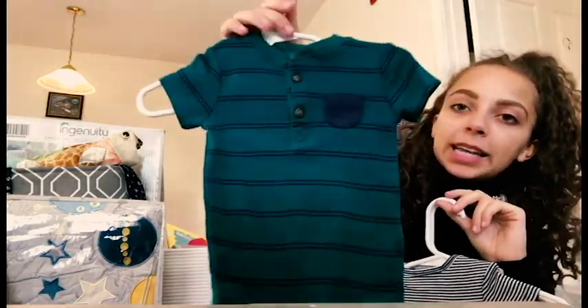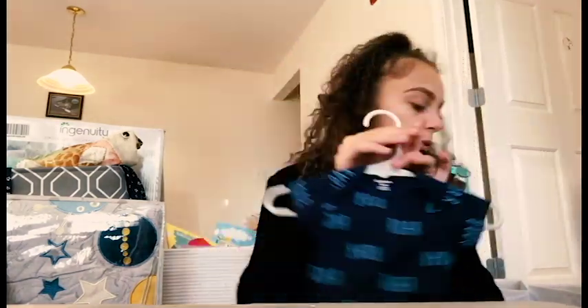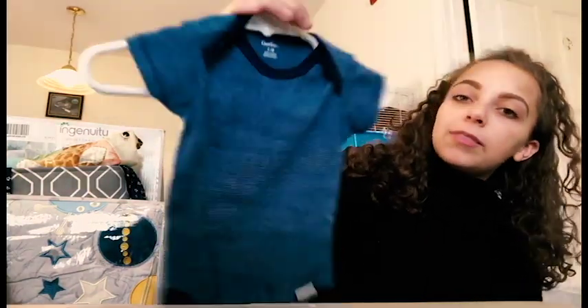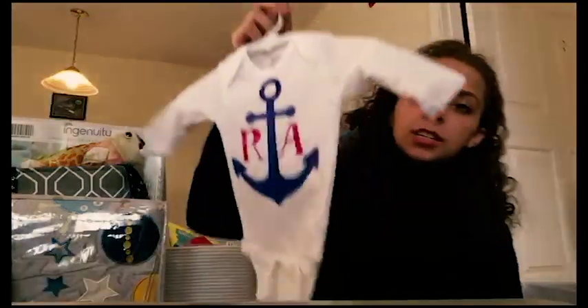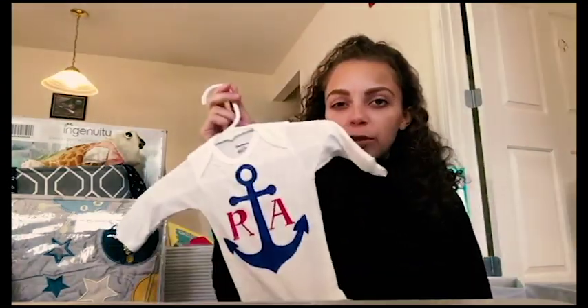Next we have another dinosaur set: one says 'Hi,' one is light green and says 'Hello,' one is navy blue and says 'Roar,' one is light blue with navy stripes, and one is light blue with navy-lined dinosaurs. We also have another personalized one from my brother's girlfriend with his first name and last name initial, plus a little anchor since my partner John is in the Navy.